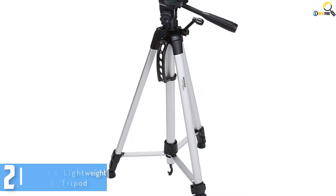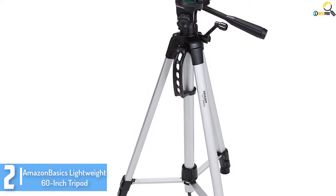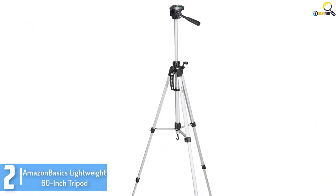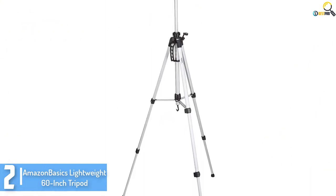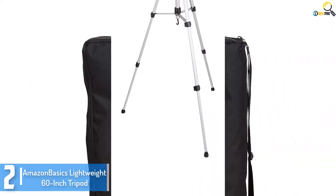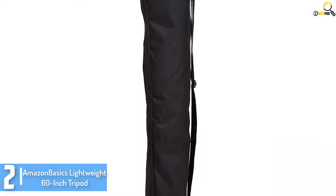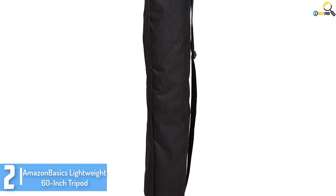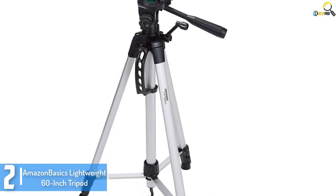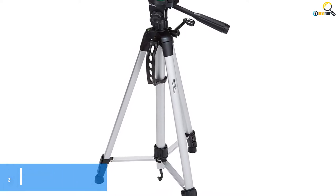At number 2, we have the Amazon Basics Lightweight 60-inch Tripod. This is another high-quality and top-rated tripod with a quick-release mounting plate, which aids in ensuring a quick transition. It can accommodate up to 3kg of camera weight to bring about the highest quality overall performance. The tripod allows for better swivel movement and tilt as it has two built-in bubble levels and a three-way head that notably enhance its functionality. It is one of the best-selling camera tripods that you could quickly adjust to achieve the ideal position for shooting.